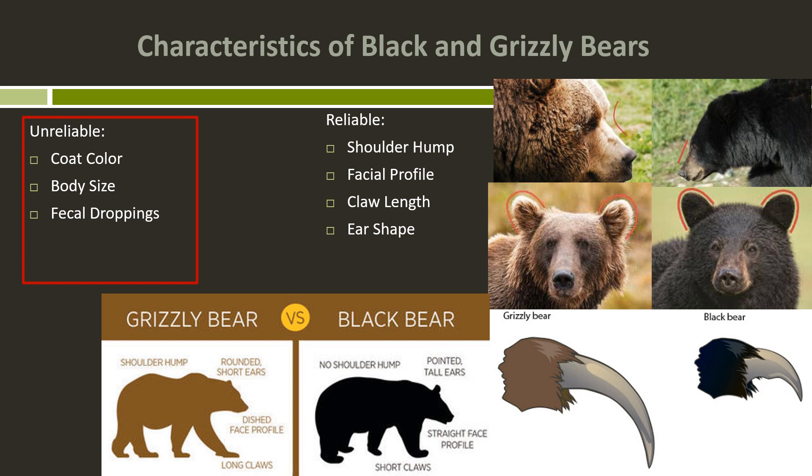When their head is up, typically black bears won't show a shoulder hump, and the rump will be the highest point on their back. Next is facial profile. Grizzly bears tend to have more of a concave or dish-shaped forehead, so there's a little bump between their snout and their forehead. Black bears tend to be straighter — the line is straight between the nose and the forehead, typically.